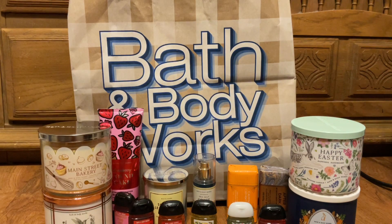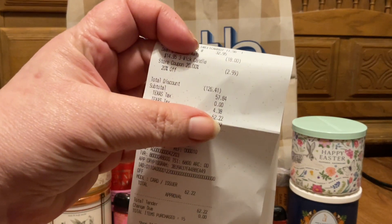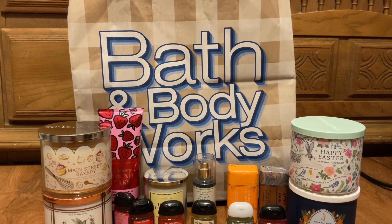And that is my haul and my savings. I saved $126.41. I hope you enjoyed this video — if so, please give it a thumbs up, don't forget to subscribe, and I will talk to y'all later. Bye!